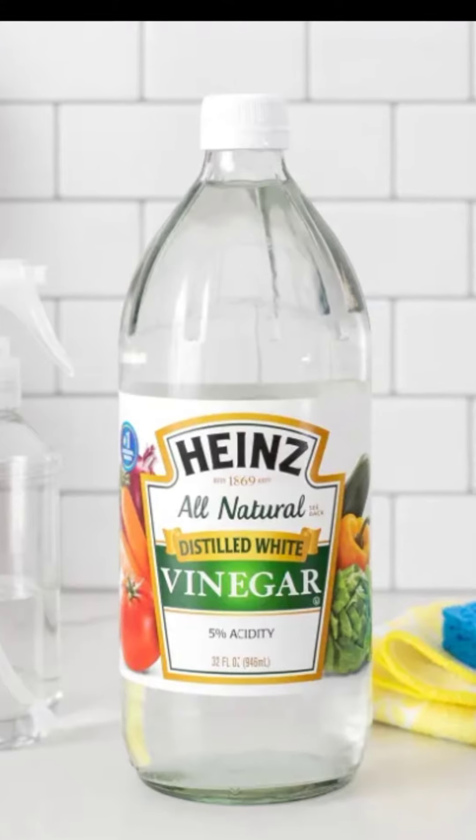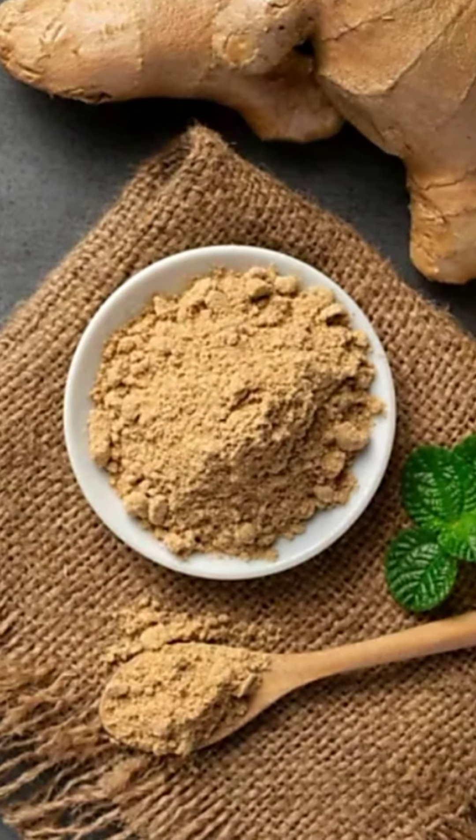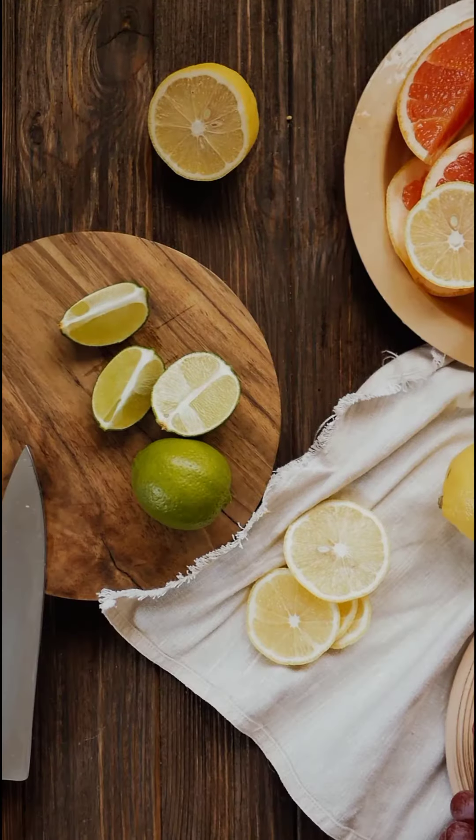It needs vinegar, ginger powder, lemon, parsley, water, and cinnamon powder.